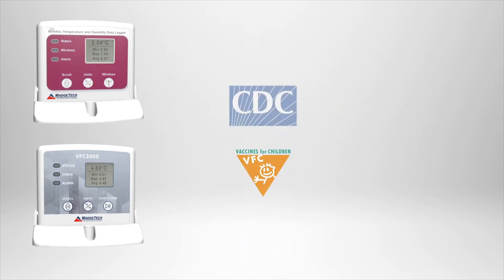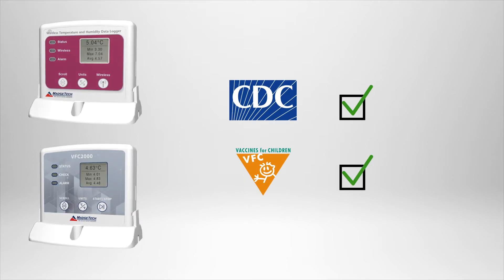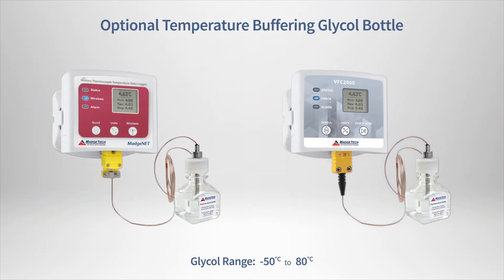Both devices either meet or exceed all VFC and CDC requirements, and are capable of monitoring temperatures as low as negative 100 degrees Celsius. For refrigeration storage applications, an optional glycol bottle is available which will act as a temperature buffer, reacting to the environment similar to the way a real vaccine would.